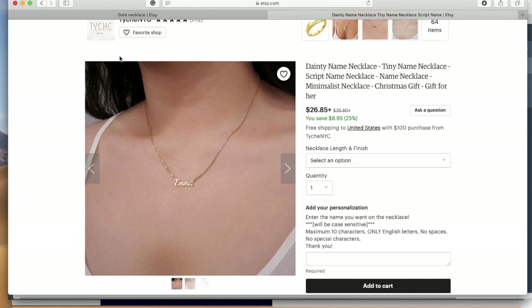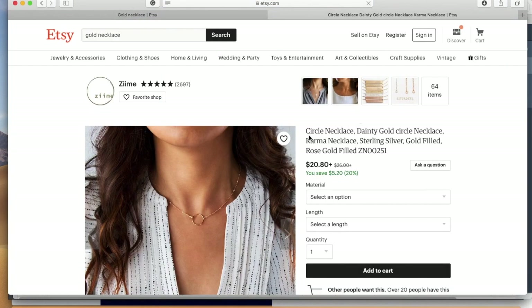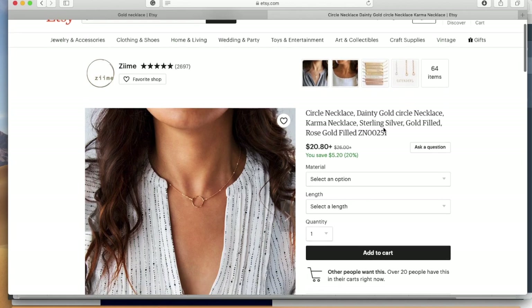Let's look at another one — 'circle necklace, dainty gold circle necklace, karma necklace, sterling silver.' I would probably move 'dainty gold circle necklace' to the front because it's more specific than just 'circle necklace.' A circle necklace could be gold or silver, and someone may type in 'dainty gold circle necklace,' so you'd want to move that to the top. There are 160 characters available for your title.